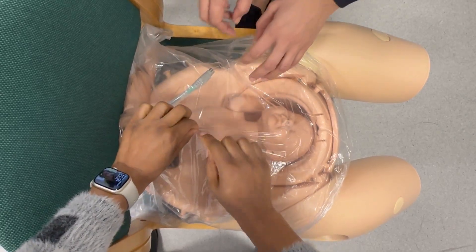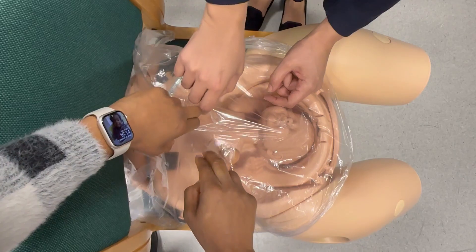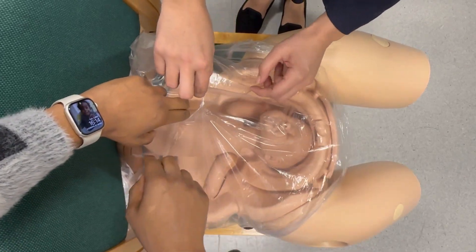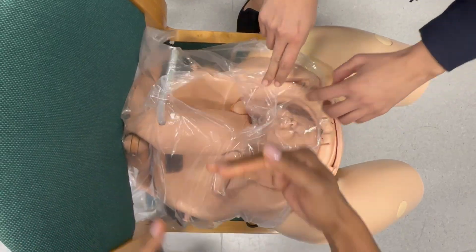This video demonstrates a second method of blunt entry and shows how altering the direction of the pull can alter the direction of the defect created in the peritoneum. This may be another useful way of avoiding a high bladder.